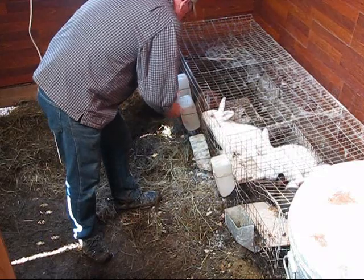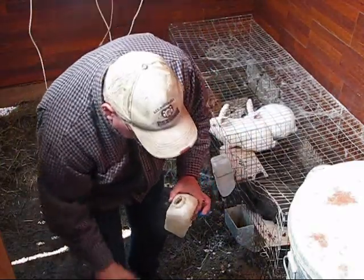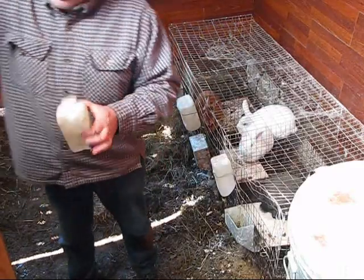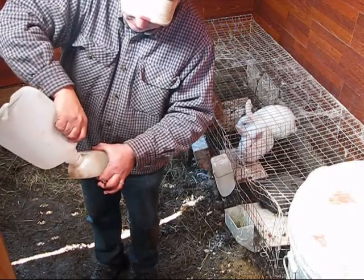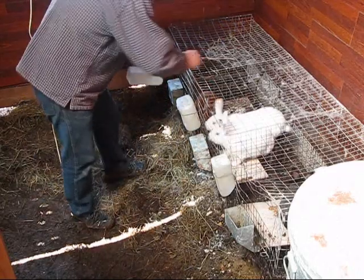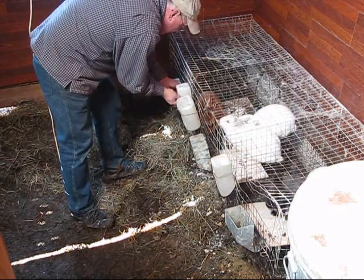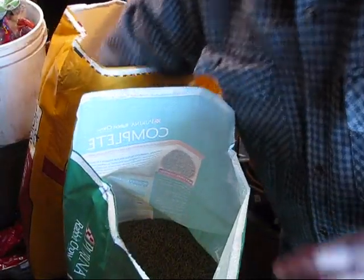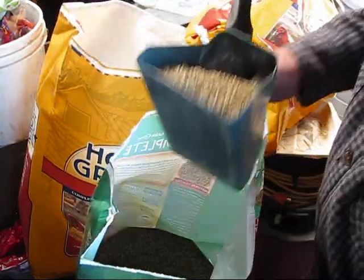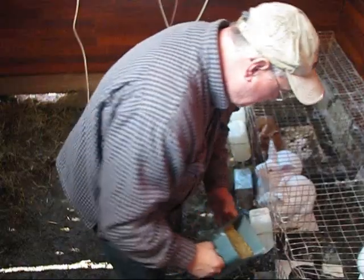And this is my old rabbit Rosie — she doesn't breed, she just eats, and I'm not sure if I want to keep her. I'll sanitize all these bottles and give them some food. I feed them Purina Rabbit Chow Complete with high protein for the winter, because with all this cold they need that extra energy to keep themselves warm. I'll get them all cleaned up today.